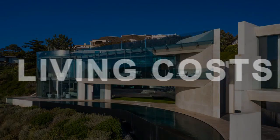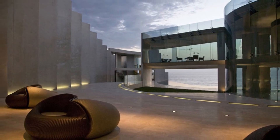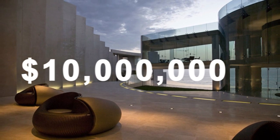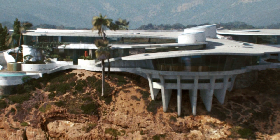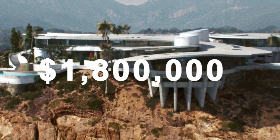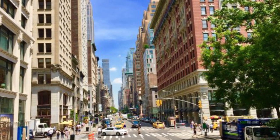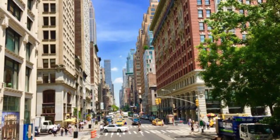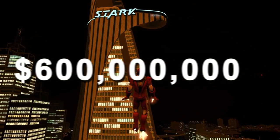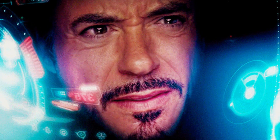Ever wondered what it would take to live as Tony Stark for a year? A real estate blog Movado tried to figure that out. In December 2013, the blog estimated Stark's living cost to be $10 million per year, with property tax around $1 million, security cost of $550,000, and internet bills of $1.8 million per year due to all his tech. Stark Tower is a technologically advanced skyscraper located on 5th Avenue, one of the most expensive areas in the world. Go Banking Rates estimated the tower to be worth $600 million, not including expenses such as property tax, utilities, and insurance.